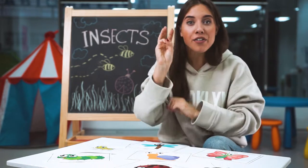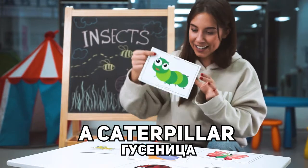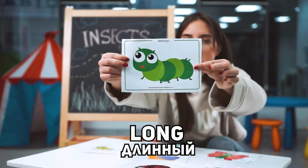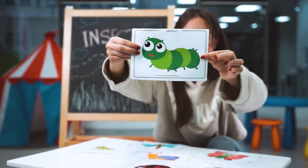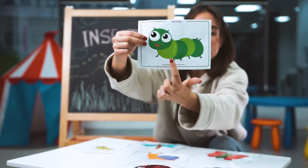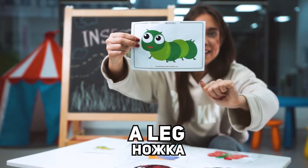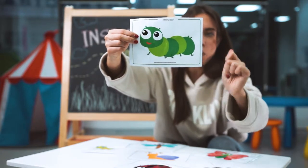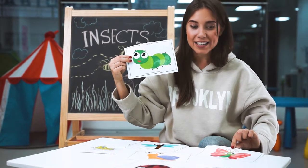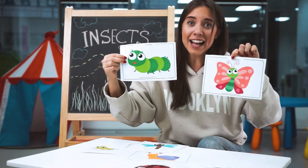Insect number three was a caterpillar. Look, it's a caterpillar. A long green caterpillar. The caterpillar has one, two, three, four, five legs. The caterpillar is quite fast. Do you know that the butterfly comes after a caterpillar?